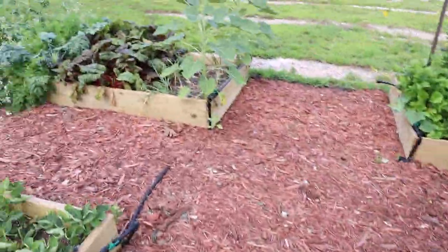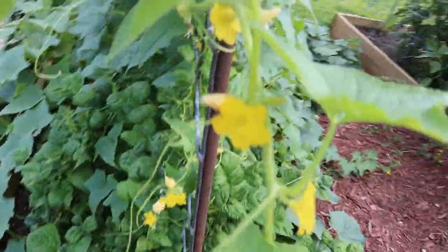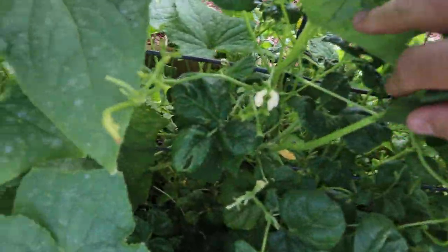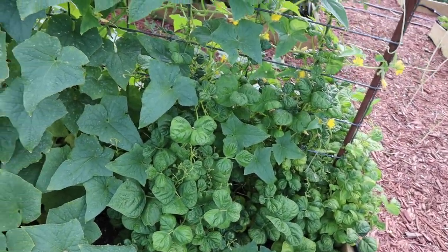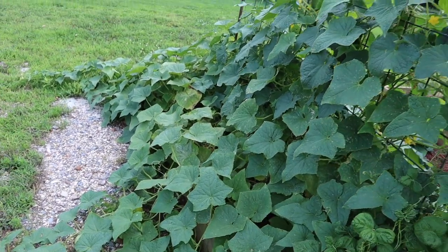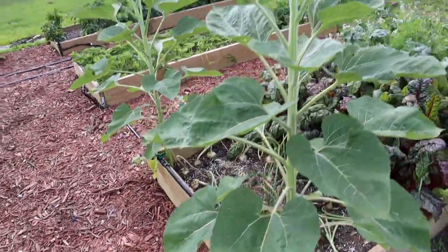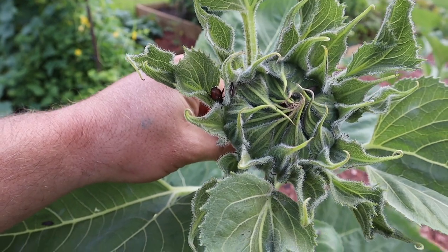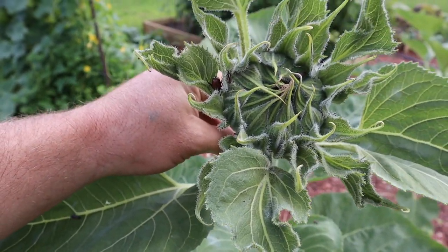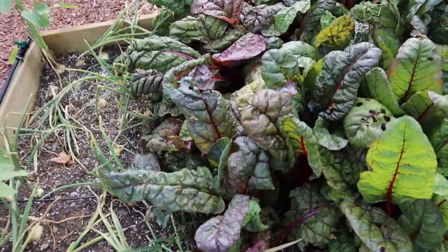Our green beans aren't doing so good — I just started seeing some blooms yesterday. These white flowers are the blooms for the green beans; they're actually a Cherokee wax greasy bean, not straight regular green beans. Our cucumbers are doing excellent — we've been picking cucumbers and giving them away, we have an overload. Over here we've got some more sunflowers that Rachel planted. You can see the head starting to form, and I don't know how long till it opens up.